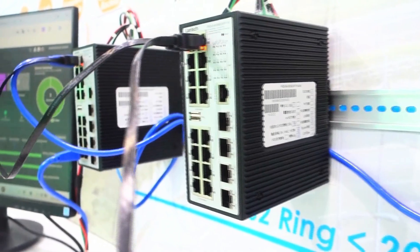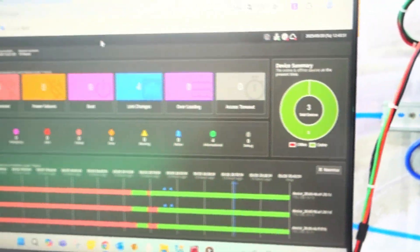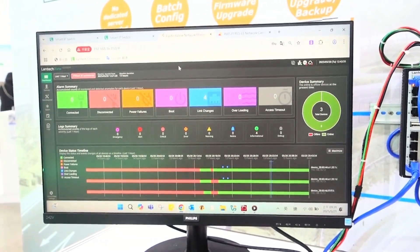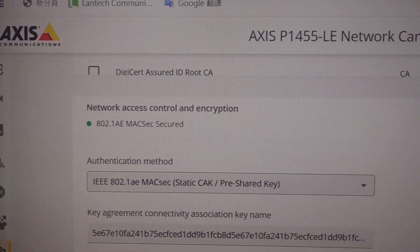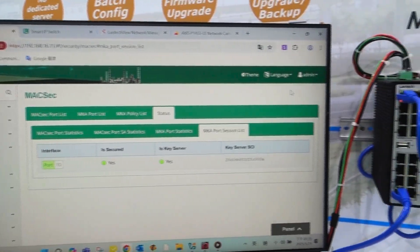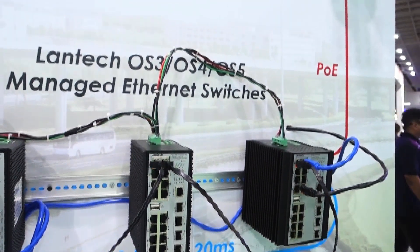Lantech VIEW features an intuitive interface with a clear dashboard, supporting batch configuration and firmware upgrades, significantly improving management efficiency. Additionally, Lantech VIEW switches support MACSEC, enabling high-bandwidth encrypted protection when paired with MACSEC compatible IP cameras, ensuring clear, real-time surveillance and enhanced data security.